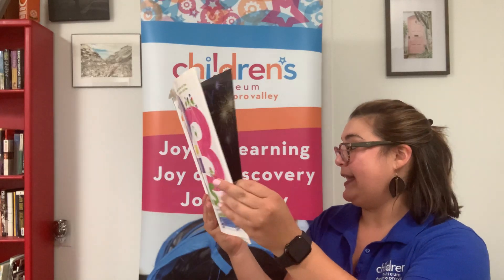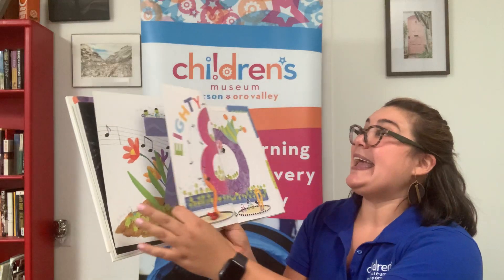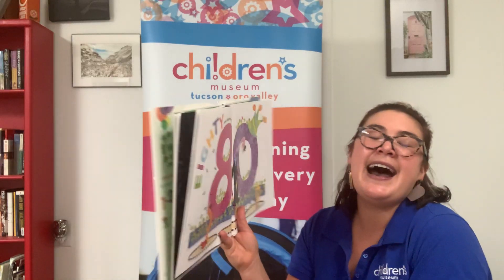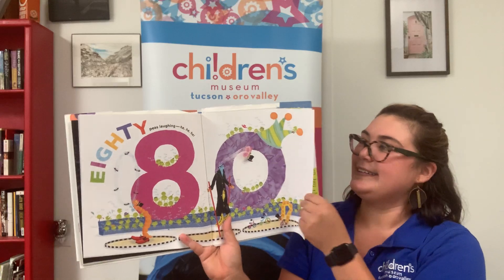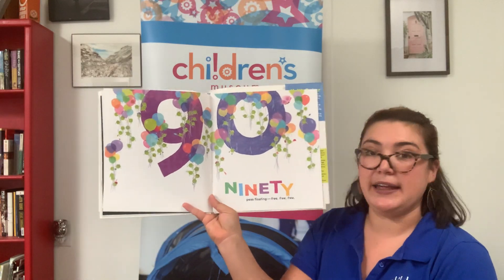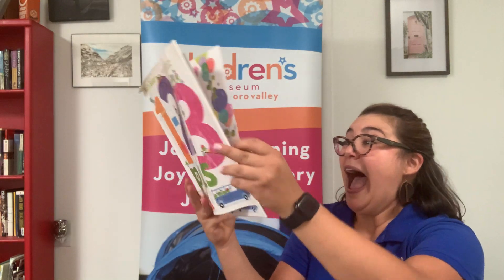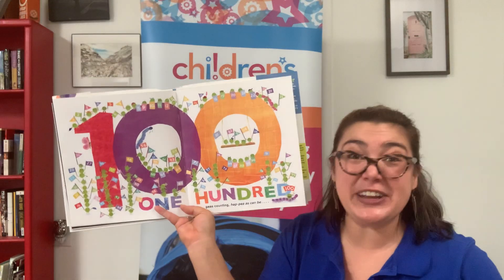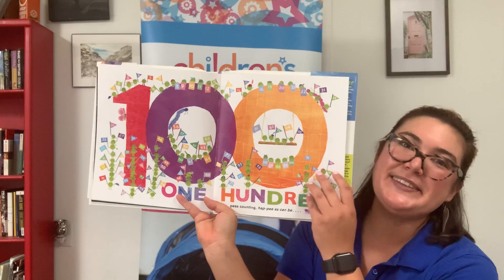70 P's singing. La, la, la, la, la. 80 P's laughing. Ha, ha, ha. 90 P's floating. Free, free, free. And 100 P's counting. Happy as can be.